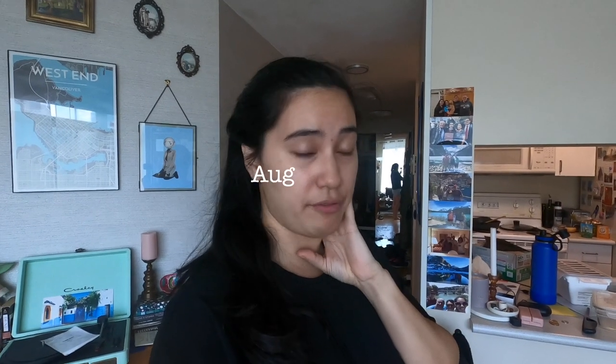Good morning vlog. Afternoon, actually. Oh no, it's still morning. Wow. I've been up for a while doing work, so it feels a little bit crazy.